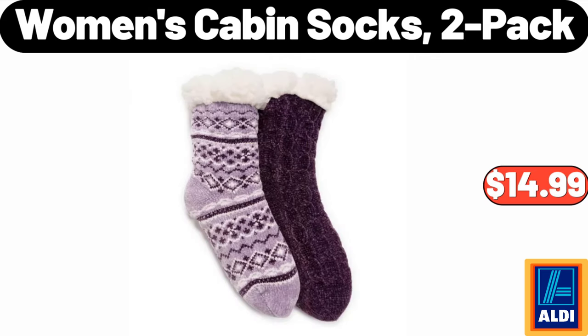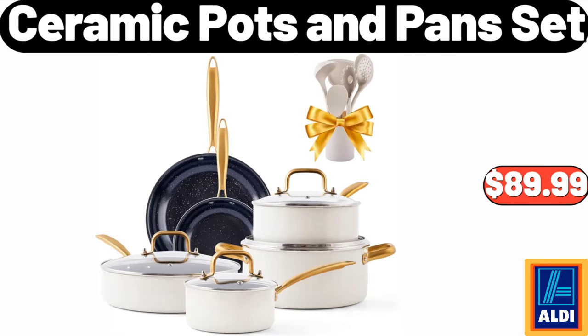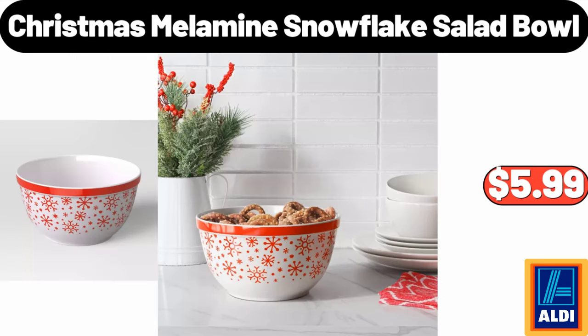Women's Cabin Socks, 2 Pack, $14.99. Ceramic Pots and Pans Set, $89.99. Christmas Melamine Snowflake Salad Bowl, $5.99.